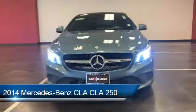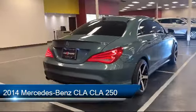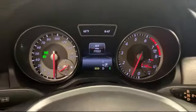This vehicle comes equipped with a Harman Kardon Premium Audio System, moonroof, Tire Pressure Monitoring System, Premium Audio System, and Steering Wheel Controls.